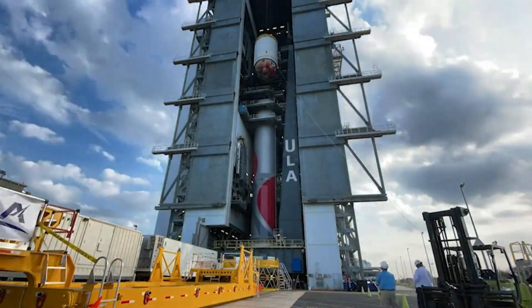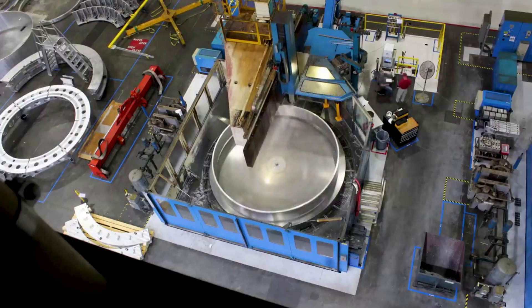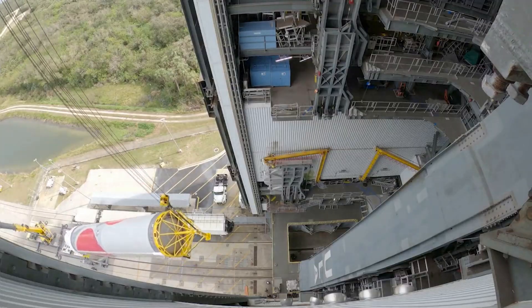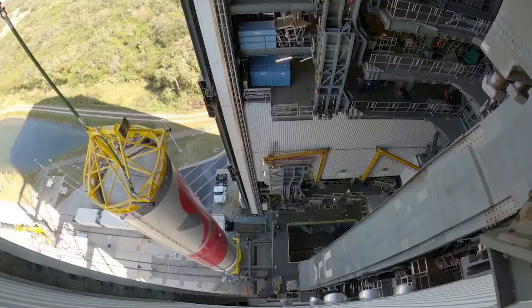United Launch Alliance is officially on the home stretch toward Vulcan's first ever launch. For the last couple of years, a host of issues relating to different hardware and engines has pushed this maiden flight back further and further. While there still is some work and testing necessary, we can expect a launch as early as next month in March, assuming everything goes according to plan.